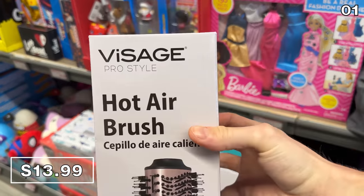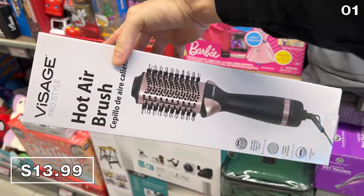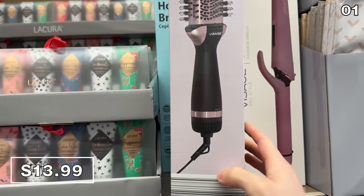I found this hot air brush for $14. It's a dupe of the very popular one made by Revlon. The Aldi version has two heat settings, a 360 swivel cord, and is available in black or blue.